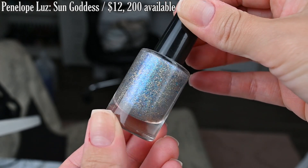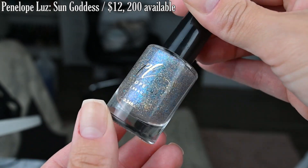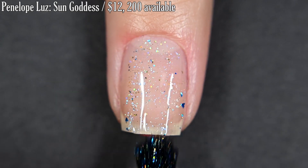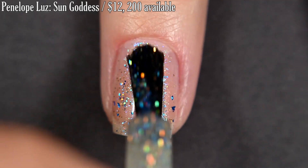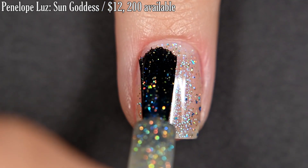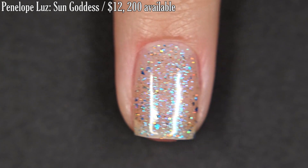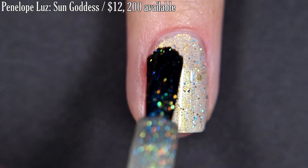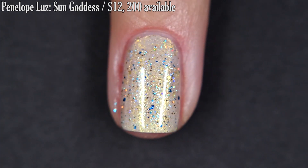The other Penelope Luz offering is called Sun Goddess, described as having blue flakes with gold hollow glitters. This is a topper, so I'm going to show you what it looks like first over the bare natural nail and also as a topper over the previous polish. I'm going to show two coats — it doesn't go to full coverage so you can still make out some nail line, but it is very beautiful on its own. Again just a soft, dainty look. Here it is as a topper over the previous polish — I do really like the accent of the blue with the gold. It's a gorgeous combination.